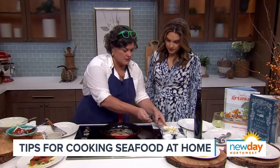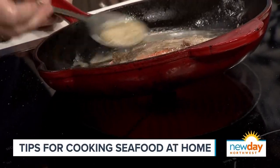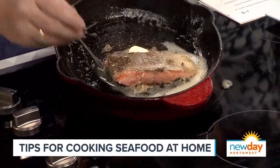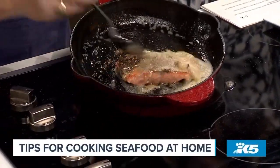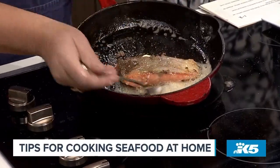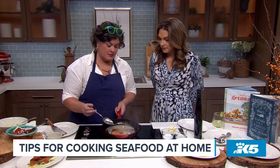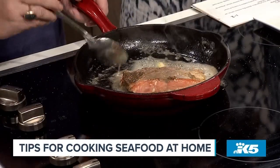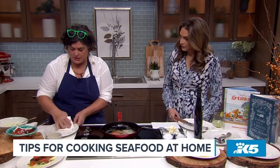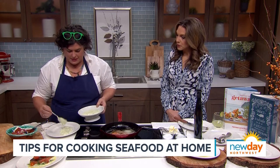So essentially we're plating now. The mousseline goes over the top — try to do it this way so everyone can see. This does not look like a failure; it looks like yumminess. The other one's prettier but I had a different stove — TV stoves, man.